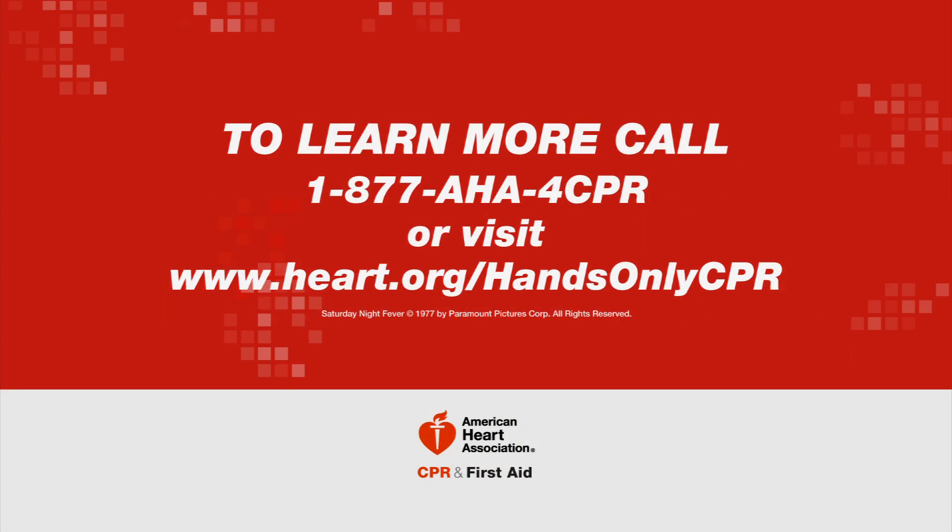To learn more, call 877-AHA-4-CPR or visit heart.org/handsonlycpr.